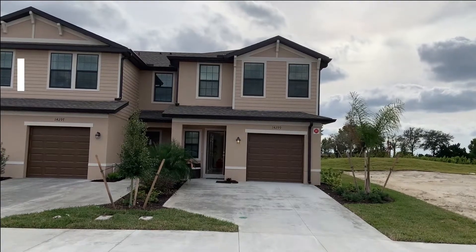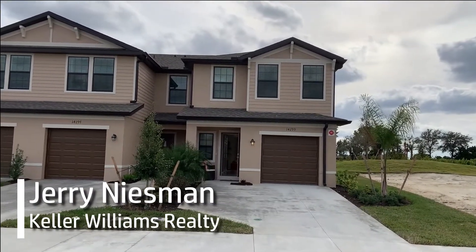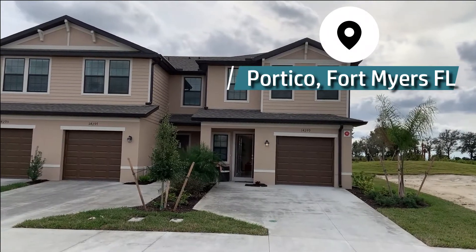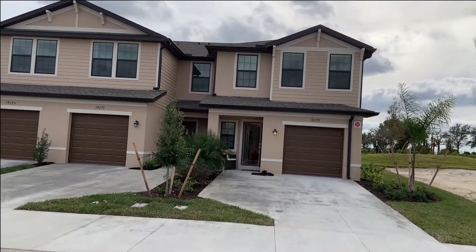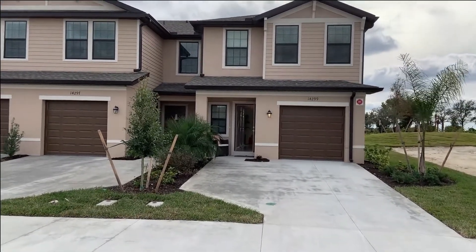Hey everyone, it's Cherry Kneesman of the Kneesman Team at Keller Williams Realty. We are here today at Portico checking out the townhouses. We've got the townhouse models — this is the larger of the two, the Avery, starting at $199,999.